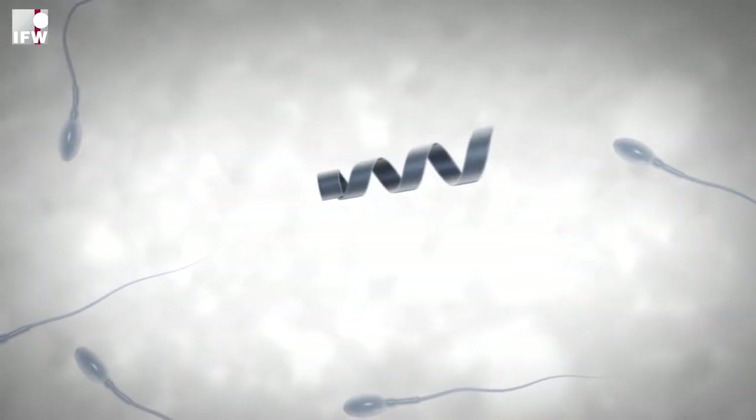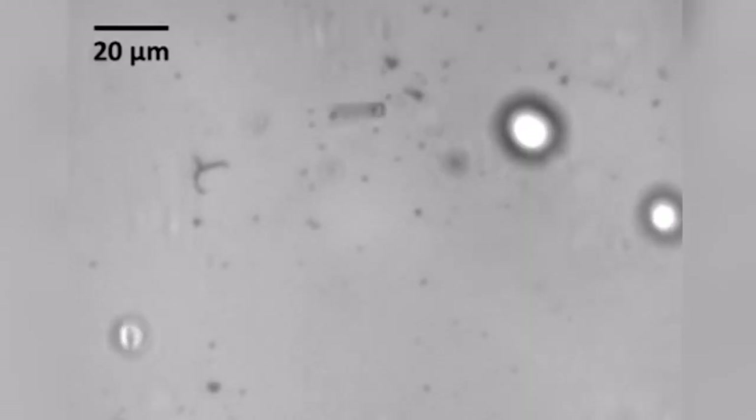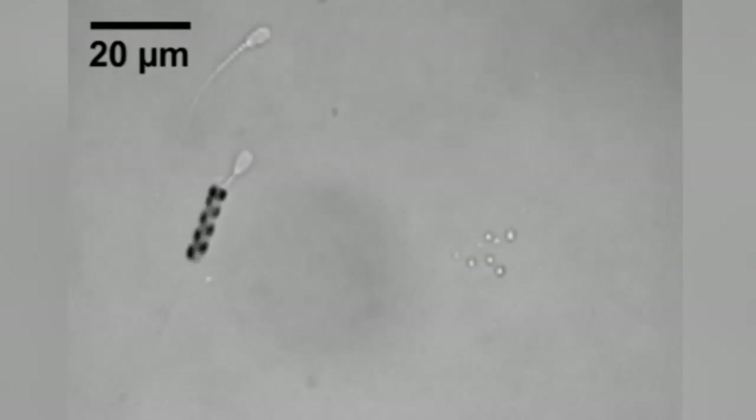The spermbot is an invention of a team at the IFW in Dresden, Germany, led by Oliver Schmidt. The scientists were looking for alternatives to infertility treatments like artificial insemination and in vitro fertilization, publishing their work in the ACS journal Nanoletters.